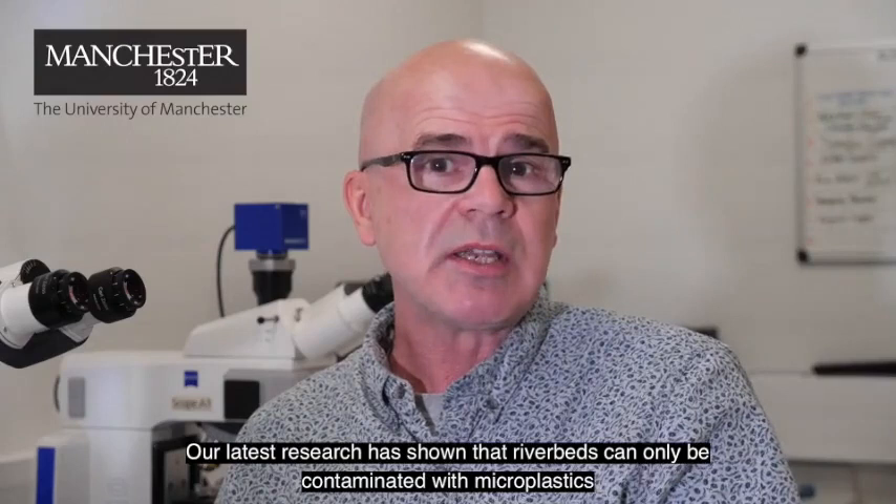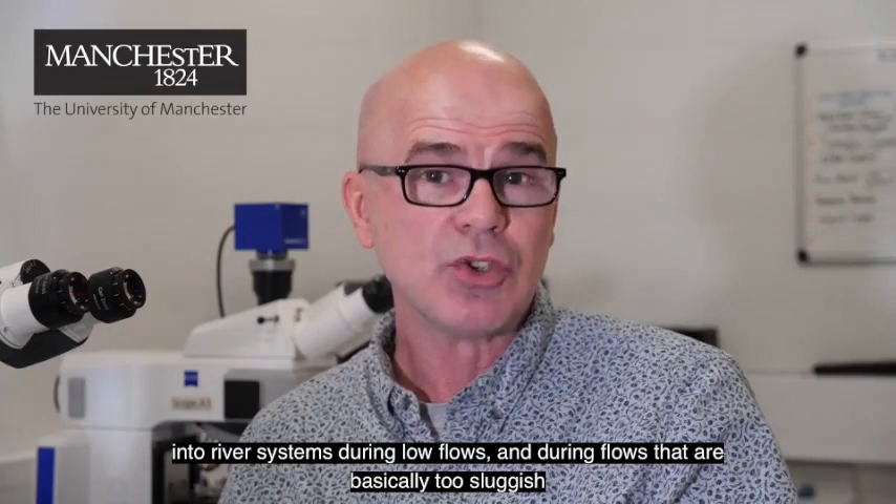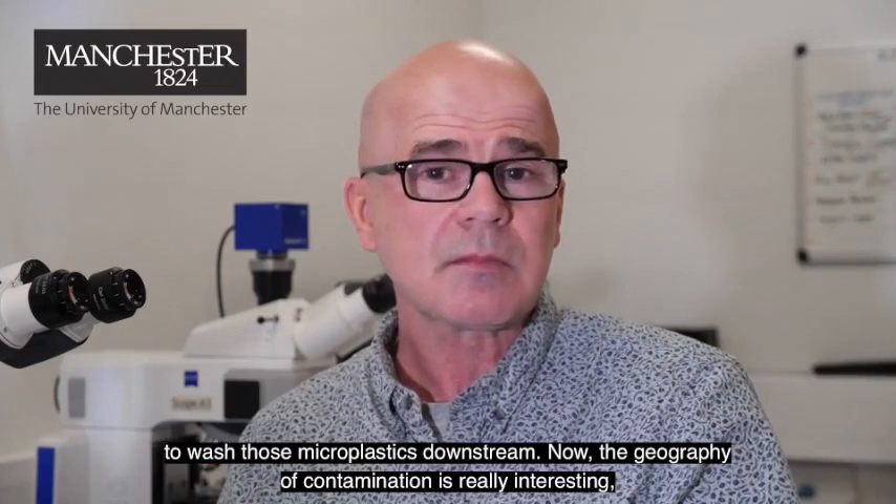Our latest research has shown that riverbeds could only be contaminated with microplastics to such an extent if the water companies are discharging raw sewage and untreated wastewater into river systems during low flows and during flows that are basically too sluggish to wash those microplastics downstream.